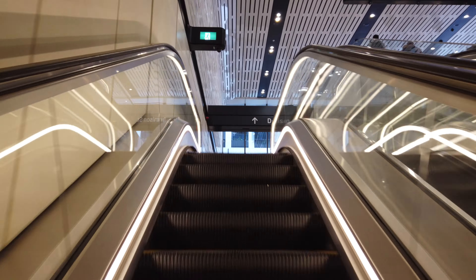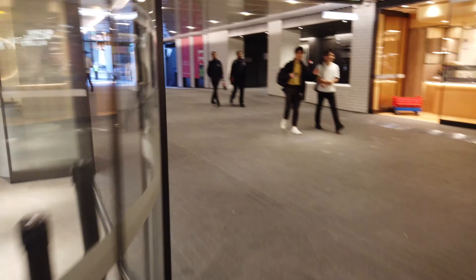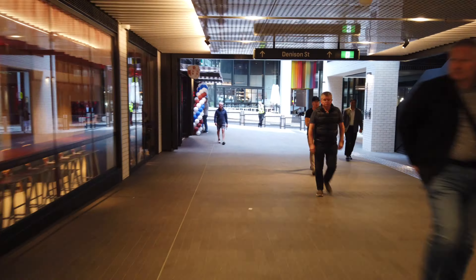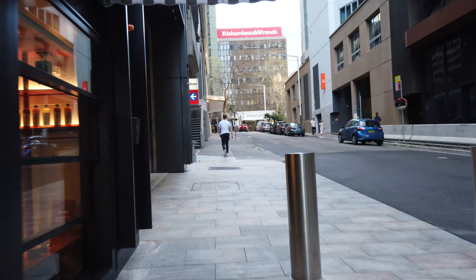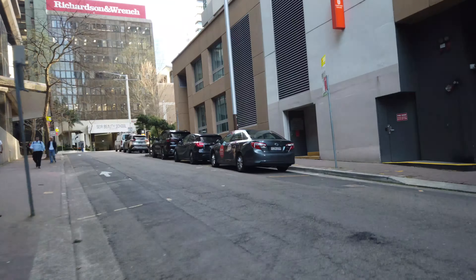Denison Street is going to lead you towards Walker Street. These are all the underground shops and it spits you out right at Denison Street in front of you. Turn left, walk up Denison Street, cross the road and then you're just going to hook a sharp right and walk through these little gardens.